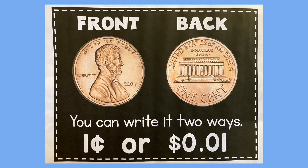Here is a picture of the front of a penny and the back of a penny. Ways to remember the penny: it is the only coin that is brown in color, Abraham Lincoln is on the front, the Lincoln Memorial is on the back, Abraham Lincoln is facing right, and remember, the penny is only worth one cent.